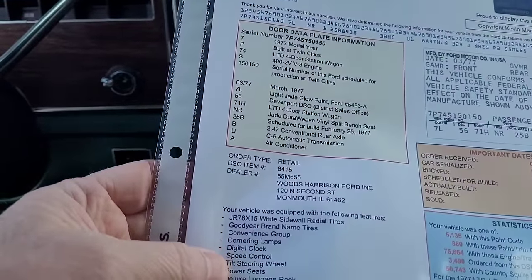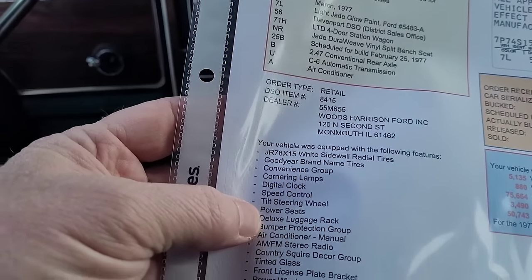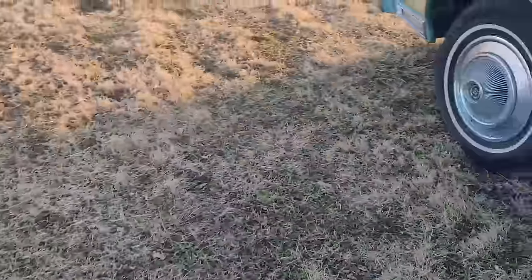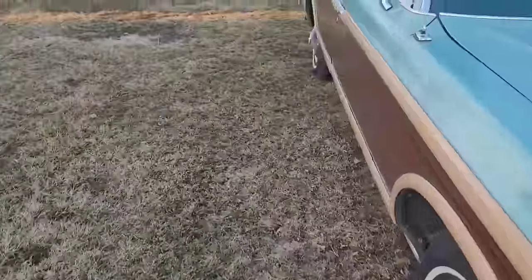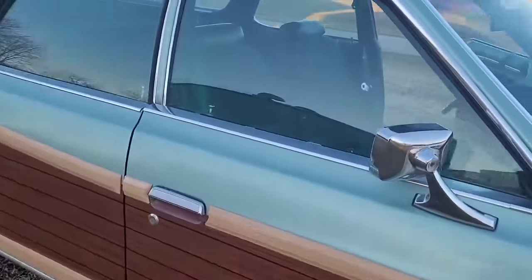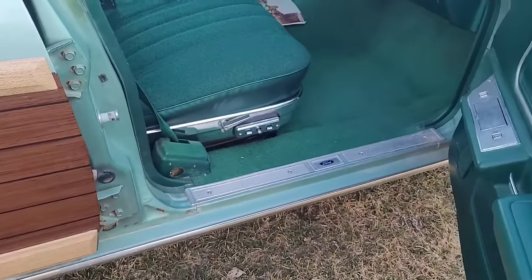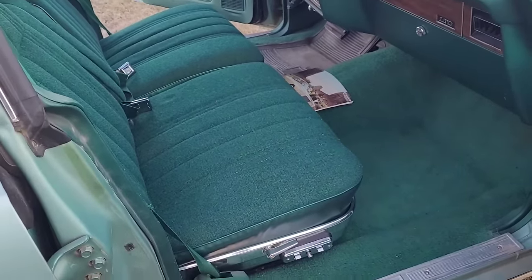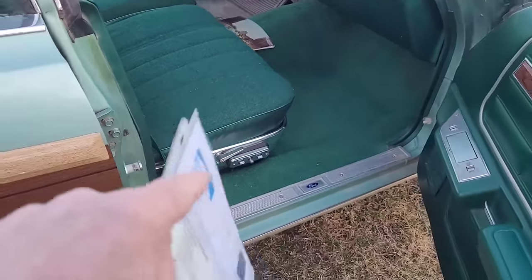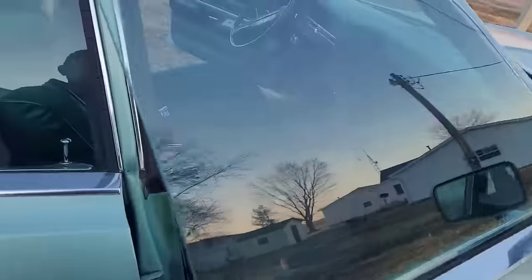Power seats - that's one thing I was really shocked about, because you don't see this very often in a Ford. You've seen it in the Mercurys, definitely Lincolns, but this car's even got a power seat on the passenger side and passenger recline, which came with the split bench I believe. I was shocked to see that it had dual power seats - most all of them I see only have a driver's seat power.